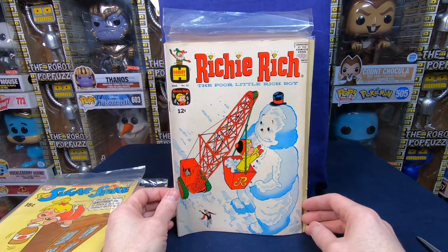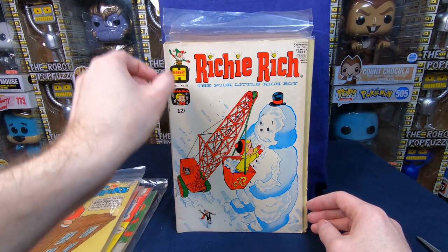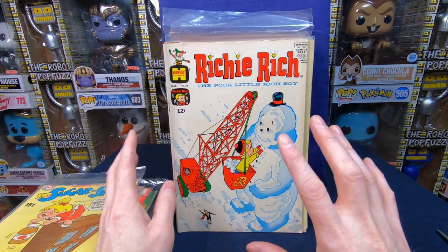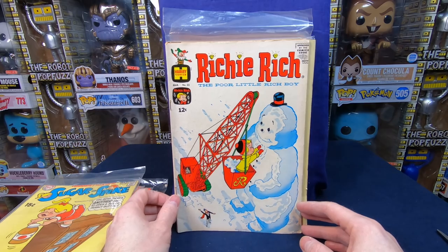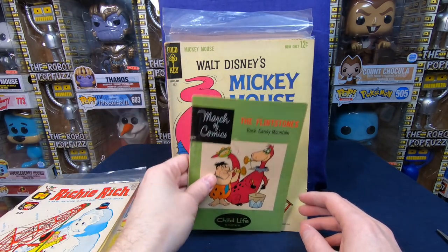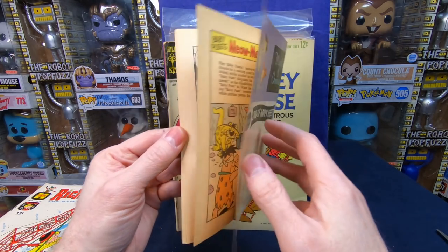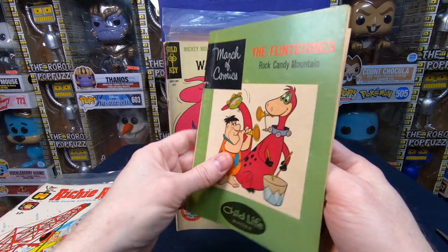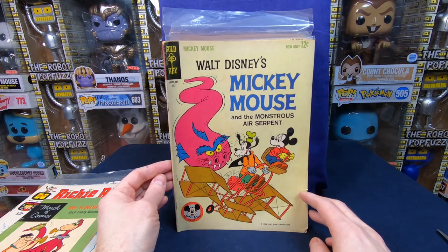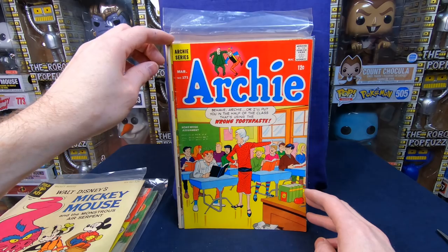I love the twelve-cent Richie Riches because by the bronze age they put kind of a spine line and it's not as clean. I prefer the silver age Richie Riches because it's a cleaner image — that's a beautiful comic book. We have March of Comics — The Flintstones, like a free shoe premium comic, you probably would've got this buying a pair of shoes. That is cool. We have Walt Disney's Mickey Mouse from 1963, Archie 171, and Jughead 124.